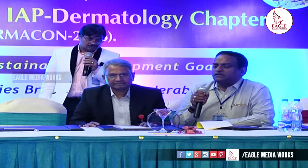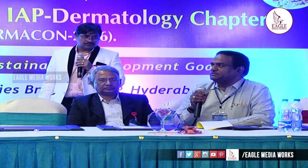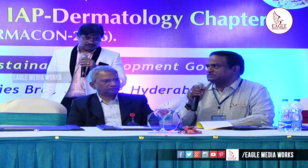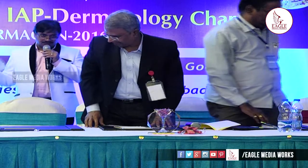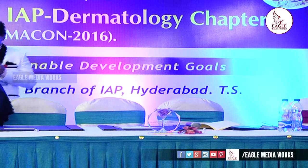Thank you for your excellent presentation. This is a commonly encountered problem — hypo and hyperpigmentation — and there is a lot of misuse of drugs in general practice. Thank you very much.